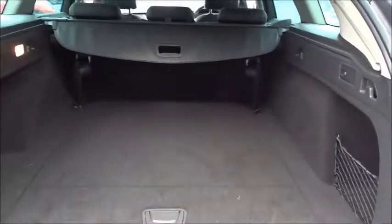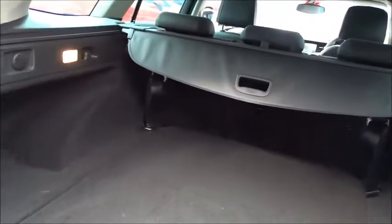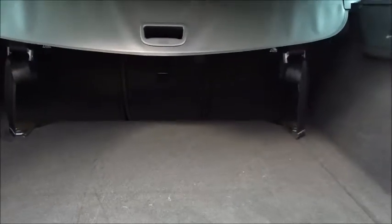The car comes with a fantastic sized boot, complete with a coloured tonneau cover to hide away your belongings if required. The seats are also a three-way split for convenience — almost a van-type experience if required.